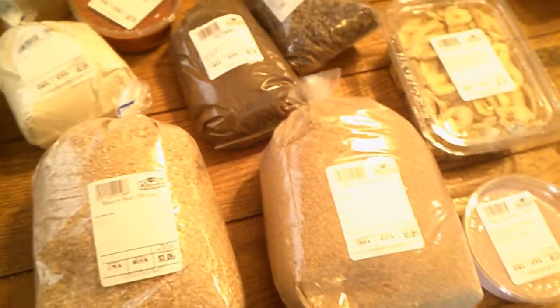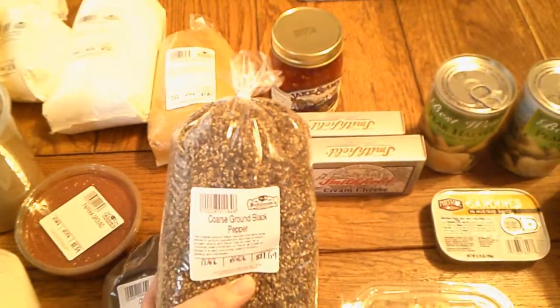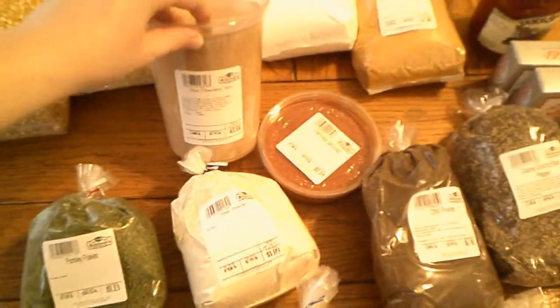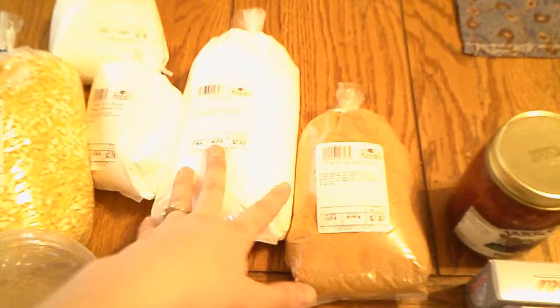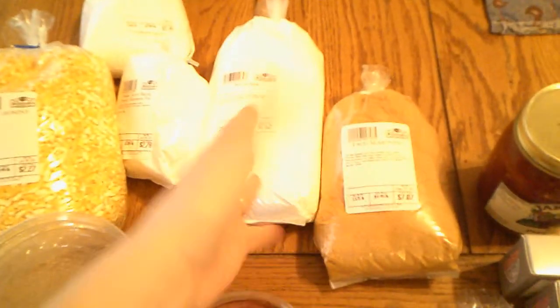I put flaxseed and bran in breads, pancakes, waffles, and muffins. We have some ground black pepper, chili powder, several different spices, hot chocolate mix, taco seasoning, and baking soda. These come in a lot of different sizes — you can get smaller sizes, but like the baking soda, you can also get a bag that's twice this size.